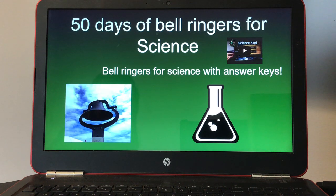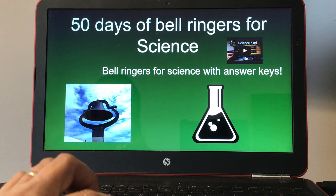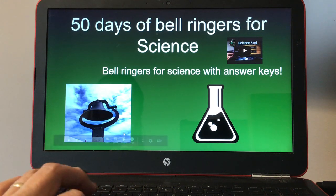This is Mrs. Hosmer and I am giving you 50 days of bell ringers for science. I also have a five minute timer on this slide. In the slides you have answer keys as well.